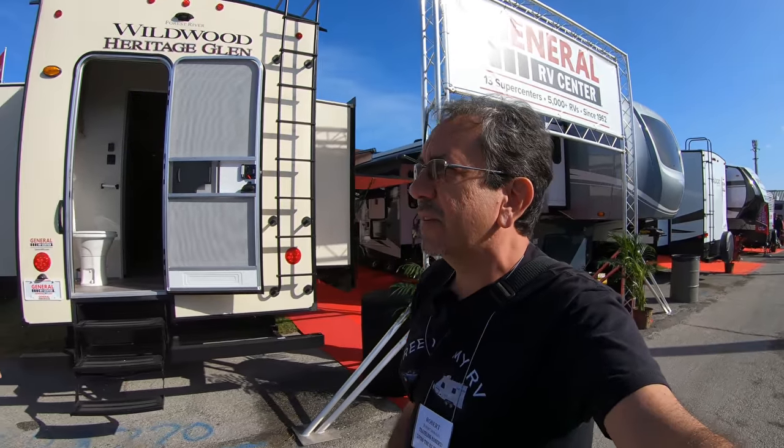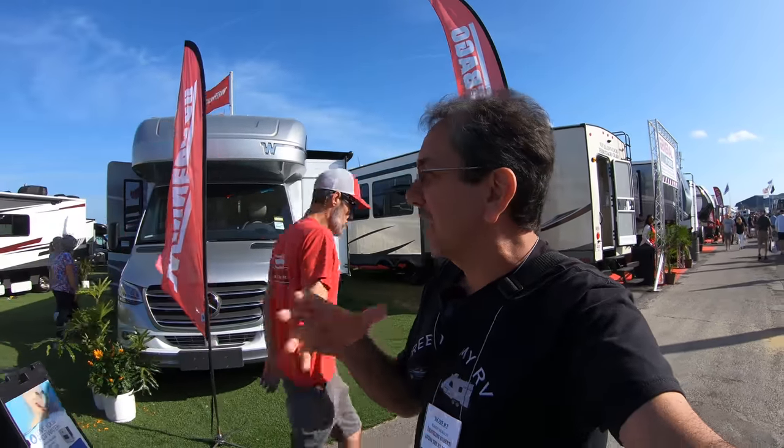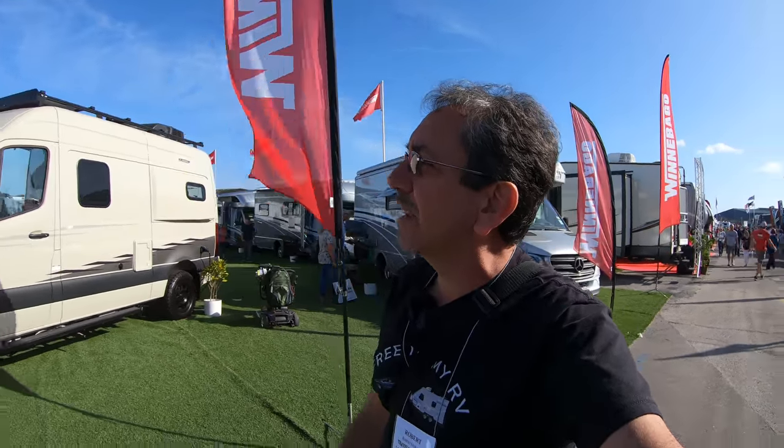Now I'm completely on the other side of the fairgrounds here in the back to show you number two — the other RV that I consider my best-of-show. And this is not because of the RV itself, but because of the technology they are putting in the RV. That is the Winnebago Bolt. Let's check it out real quick.